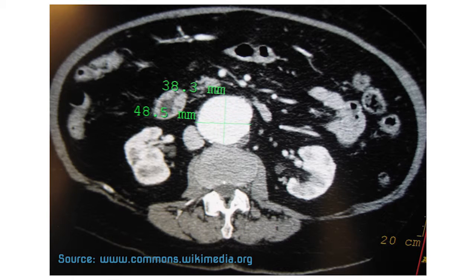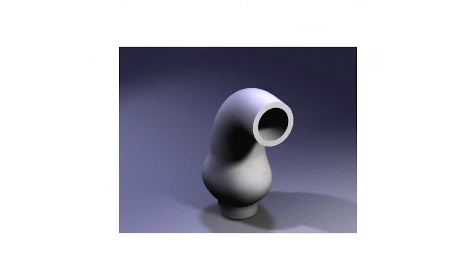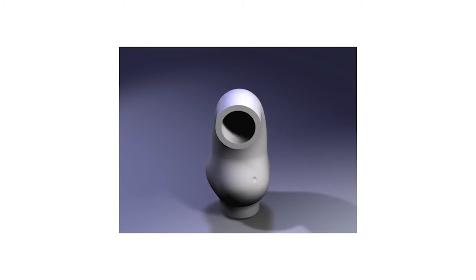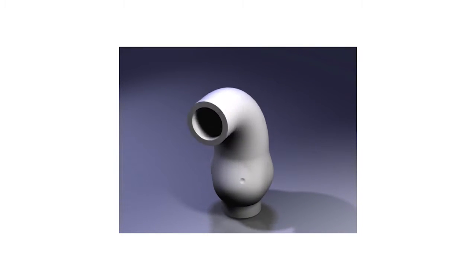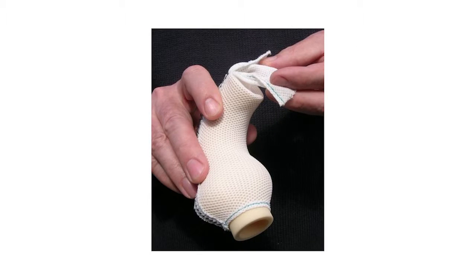First of all we take pictures of the aorta using a completely normal CT scanner in a hospital. Then we take those pictures and use a special computer program which converts those pictures into a computer model. Then we send that computer model to a special machine which turns a model in computer language into a real physical model made of a polymer.